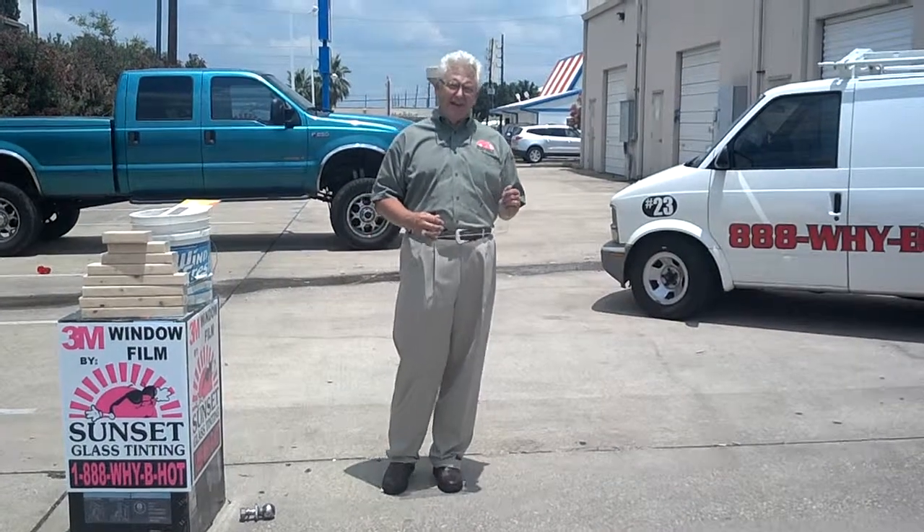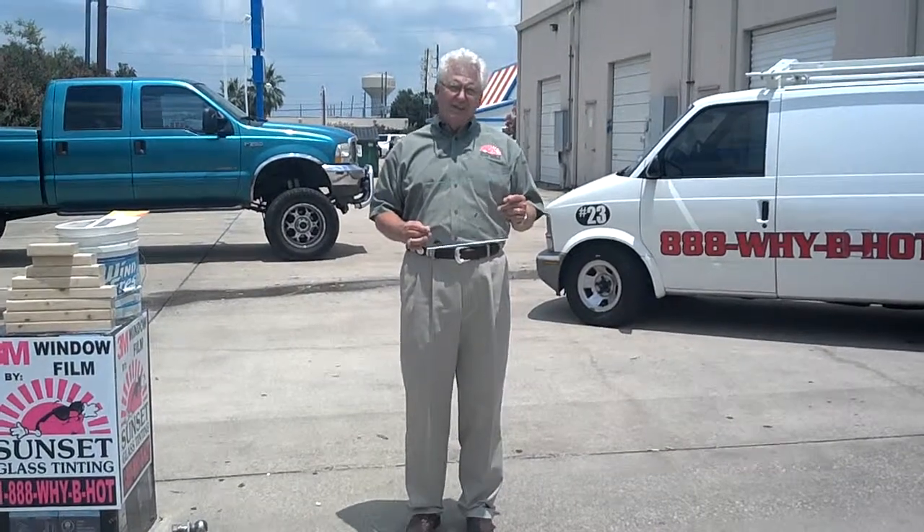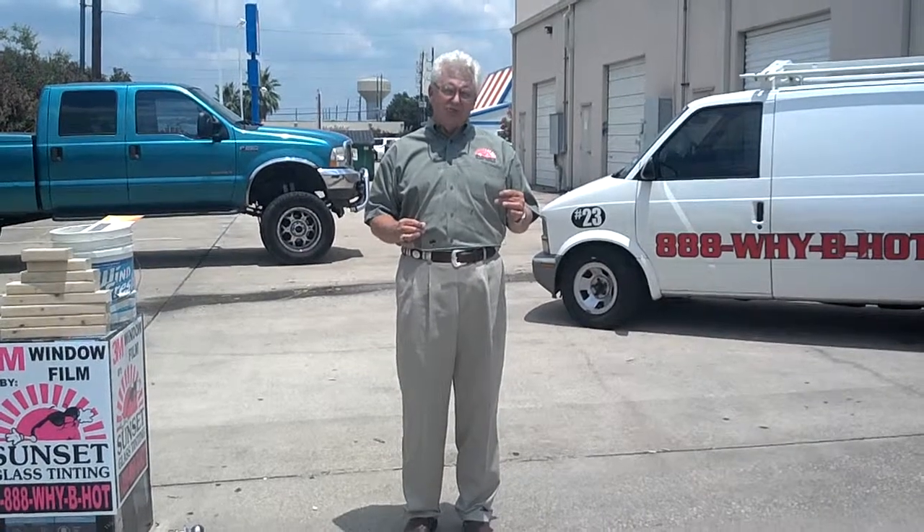I'm Eddie Russell, the owner of Sunset Glass Tinning. We're going to talk to you today about 3M security film and its uses for smash-and-grab protection and how it can help you in a hurricane or storm.